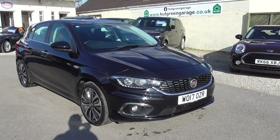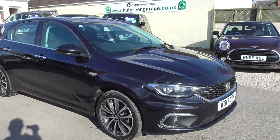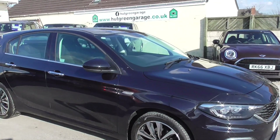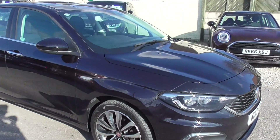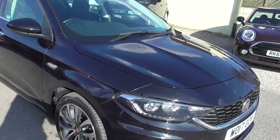Here we have a Fiat Tipo 1.6 Multi Jet Lounge, Euro 6 diesel engine, going 60,000 miles, only had two owners. Euro 6 engine, so it'll be UK compliant and a little bit cheaper on road tax.